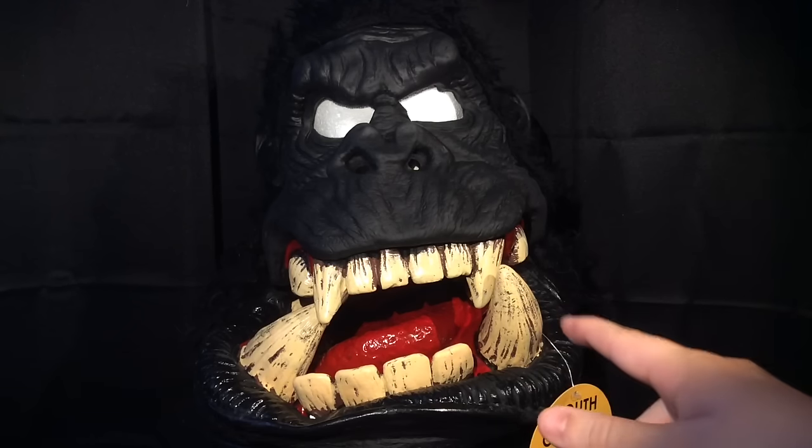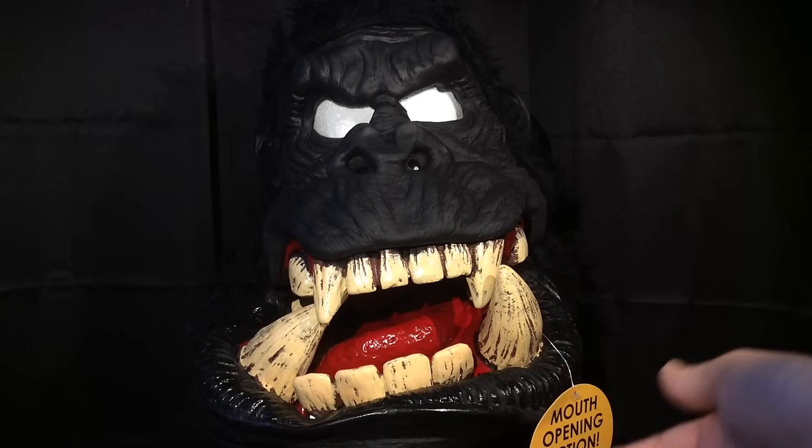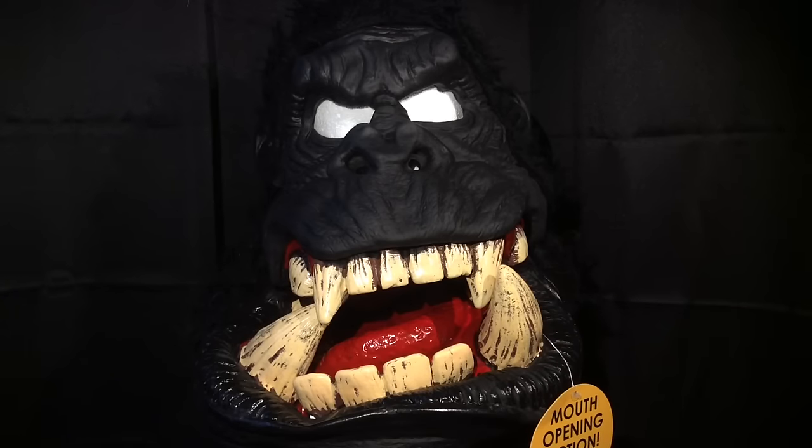Overall, I'm going to give this mask a 3.5 out of 5 skulls. I'm definitely enjoying it. If you want to be a gorilla for Halloween, you know where to go — California Costumes. Thank you for watching everyone, and remember as always, for all things Halloween, this is Hauntformer.